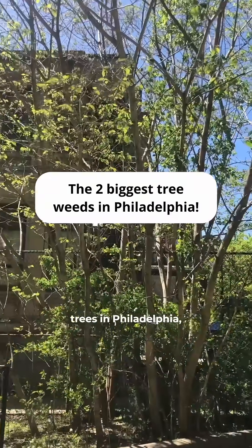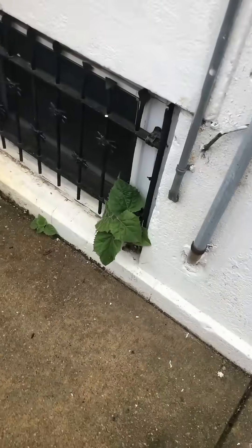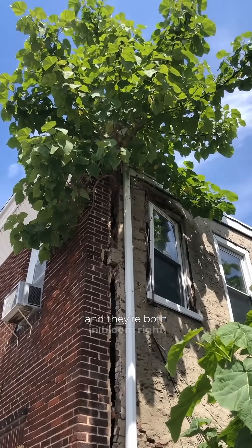These are the two weediest trees in Philadelphia, and they'll grow out of just about any crack in sidewalks, alleyways, or even buildings. And they're both in bloom right now.